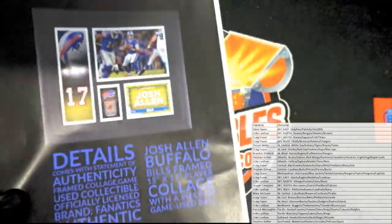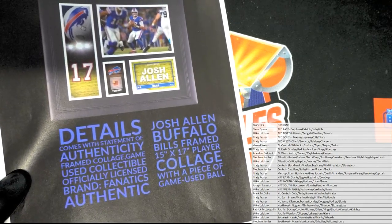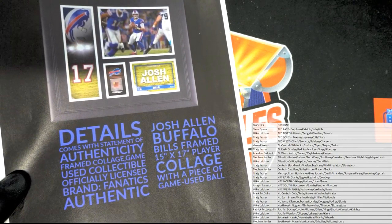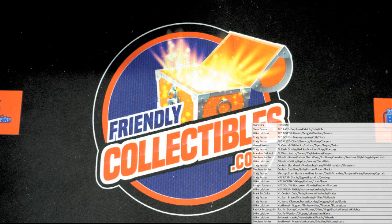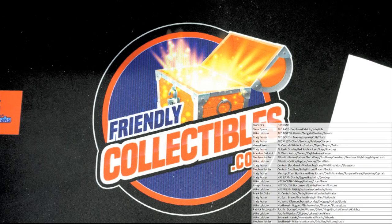My goodness, last spot mojo! Steve S — Josh Allen framed collage right there, 15 by 17. Outstanding. All right, Steve, coming out to you. Josh Allen! Got to find out who hit that helmet and I'll go with it. All right, let's run it again guys. That is holiday envelopes and that was number 112.